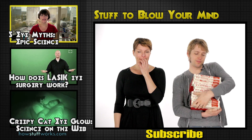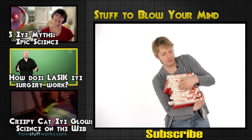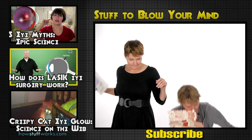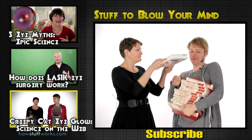Let's talk eye myths. Myth one: we see everything in our field of vision. Not so — you have a blind spot, I have a blind spot, we all have a blind spot. Our corneas are like windows that allow light to pass through to our retinas, where it's converted to electrical signals in our brains.